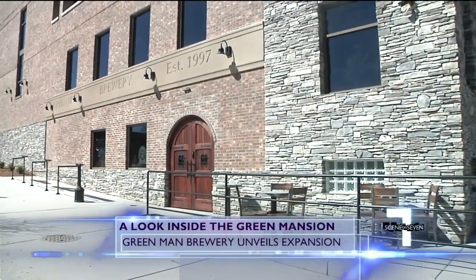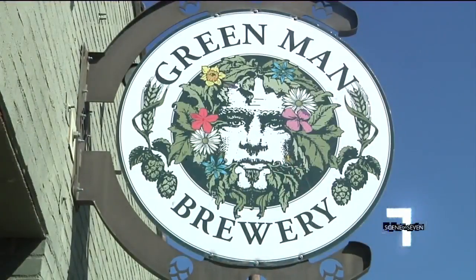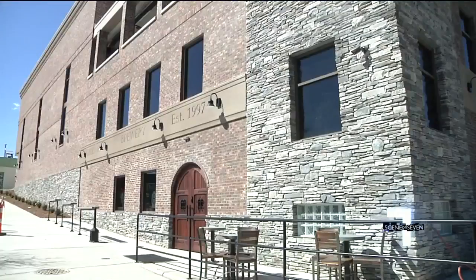Just in time for St. Patty's Day, the South Slope in Asheville is getting a little greener. It's been a really long time coming. We're really excited to finally be getting this open to the public. The Green Man Brewery is unveiling its huge new expansion tomorrow, aptly named the Green Mansion.